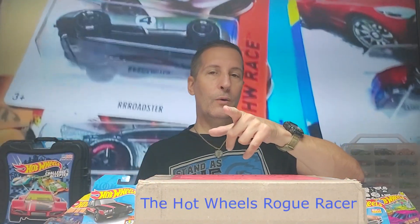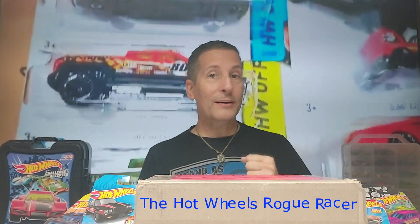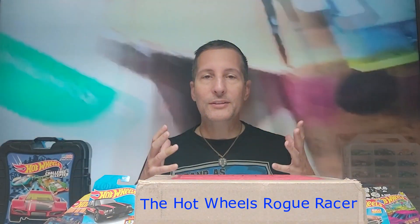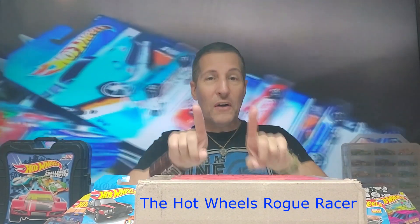Hello and welcome to the Hot Wheels Rogue Racer channel. Thank you for joining me today. Today is such an awesome video — this is my very first mail call video.